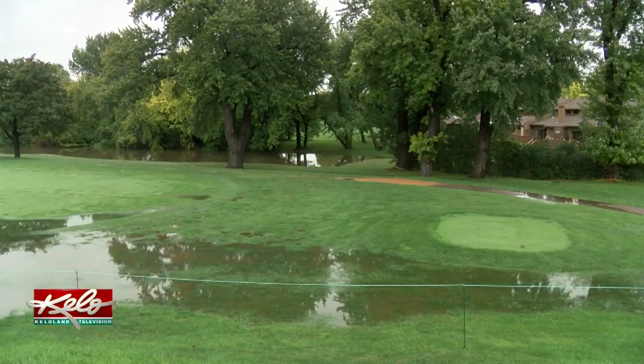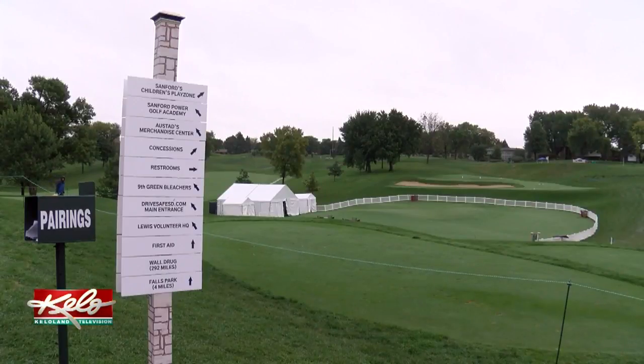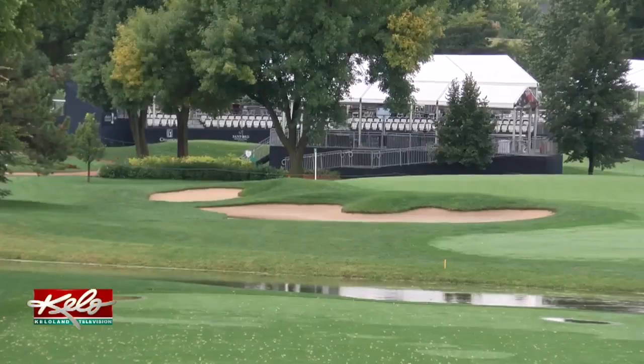Organizers are confident the Sanford International will be on schedule for the opening round on Friday. We have a wonderful property, and we want to make sure and showcase this property. But Mother Nature kind of put a little tear on us — a whole bunch of them.